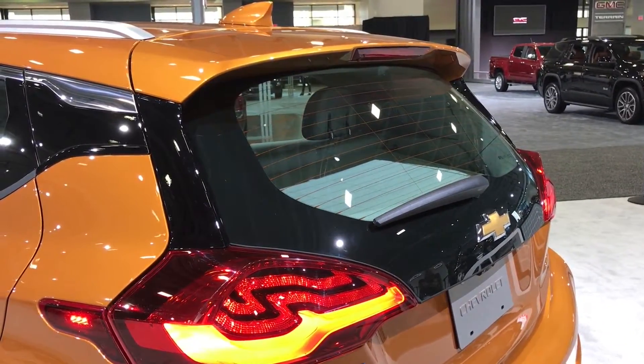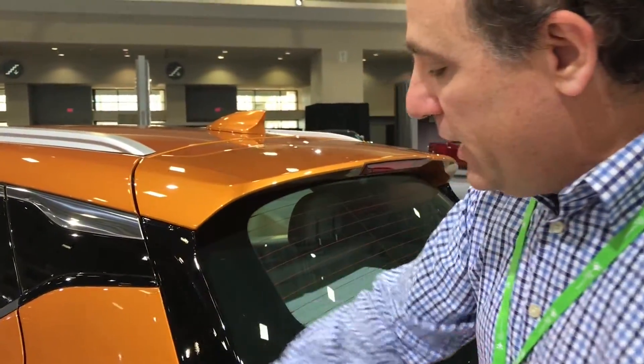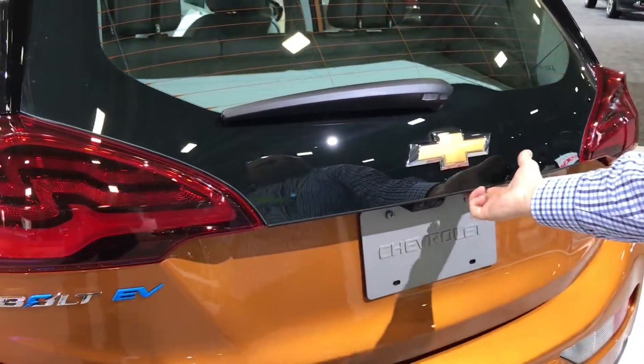While my wife is not a big fan of this color, I actually like the burnt orange — I think it's a really cool color. It goes along with the vehicle and it was their original color.